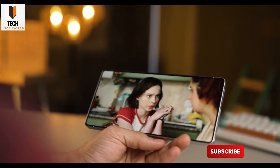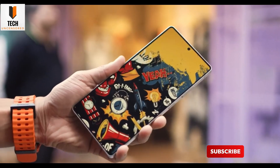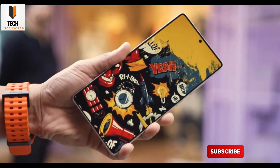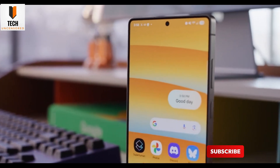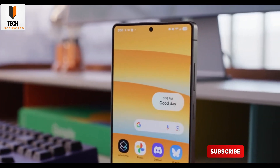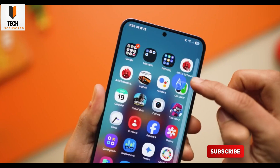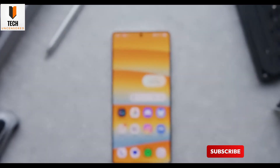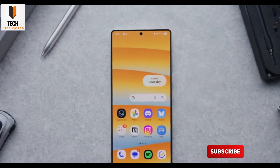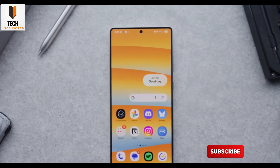Now before we dive headfirst into the spicy details, let's rewind a sec. The Galaxy S26 Ultra? Oh, it's coming stacked. We're talking a Galaxy-tuned Snapdragon Elite chip flexing under the hood, up to a wild 16GB of RAM, cameras getting a nice polish, and a design that's somehow both familiar and sleeker. Think thinner bezels, sharper lines, and those Samsung AMOLED colors looking extra snacky this year.